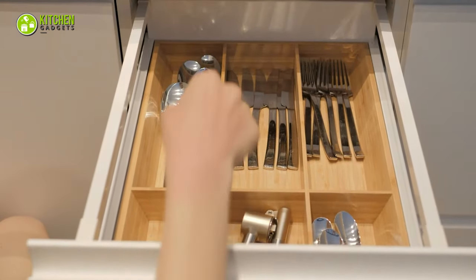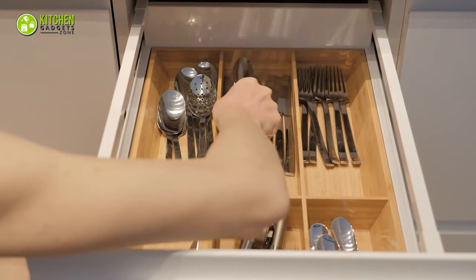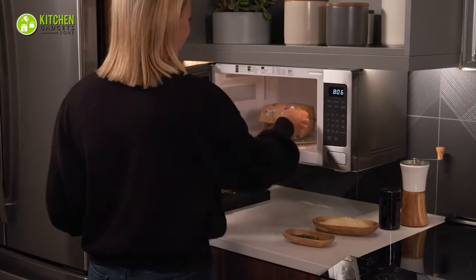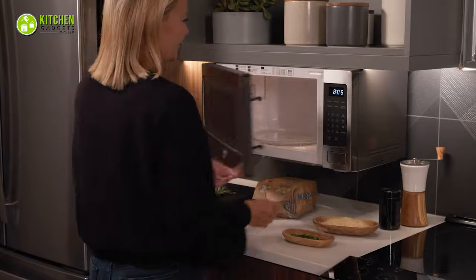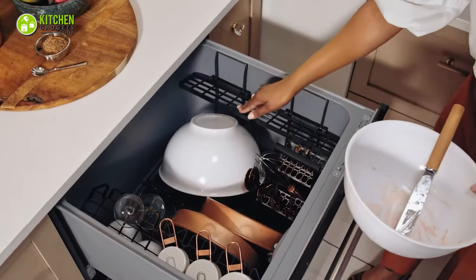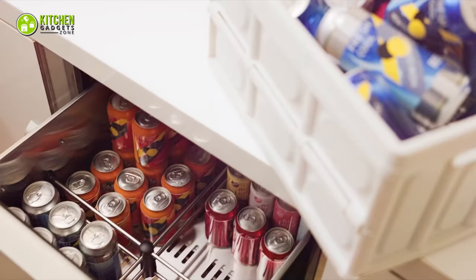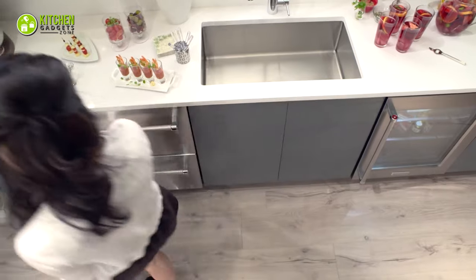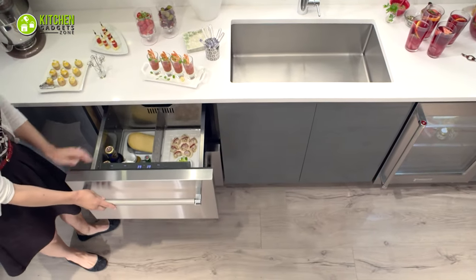There's no denying that the appliance drawers are the trendy tweak for cool kitchens. It all began with microwaves, which looked more aesthetically pleasing and provided clutter-free countertop space. Now, this trend has expanded to include dishwasher drawers, warming drawers, and options for refrigeration and freezers in the form of drawers. Now, let's find out why you need an under-counter drawer refrigerator.